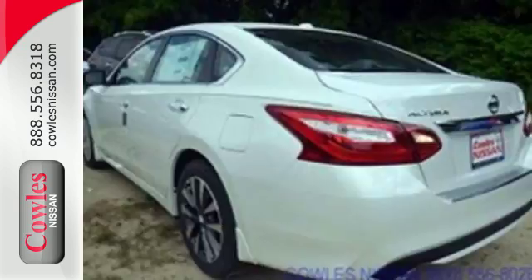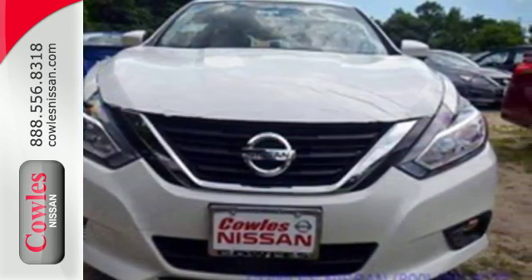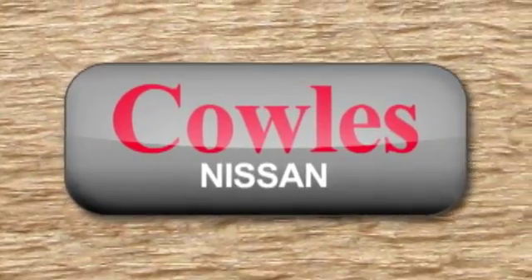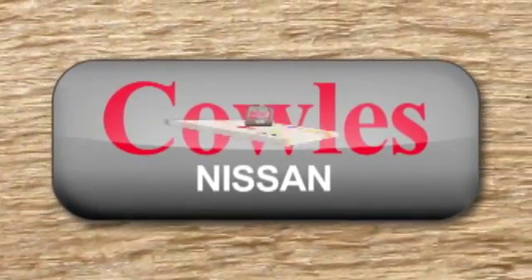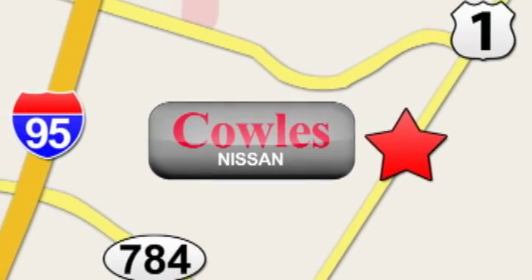This Altima will make every ride more enjoyable. Make sure to stop in for a test drive. You're not just a number at Kohl's Nissan — you're a family member. We're conveniently located at 14777 Jefferson Davis Highway in Woodbridge.